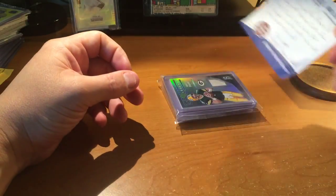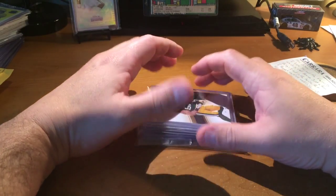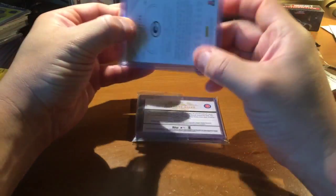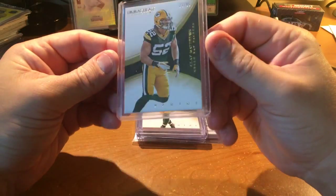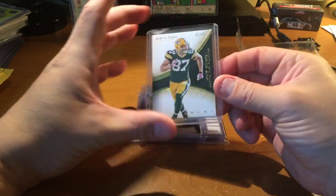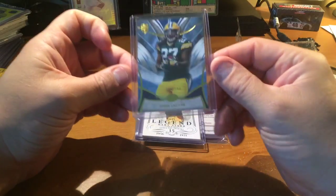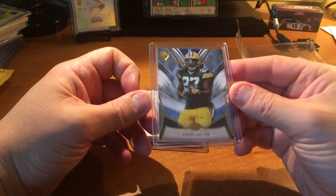I saw his videos — he's been getting into a lot of breaks. Look at that! I saw you bought a lot of Packers stuff. You hit a Vince Lombardi cut auto — that's pretty badass. I see some stuff here — National Treasures on the back. We got Immaculate, out of 99 — Clay Matthews. Very nice. Got a Geordie out of 99 too. And Eddie Lacy — 143 out of 144. So very cool.